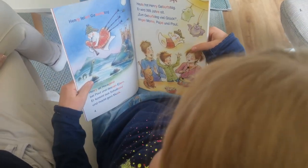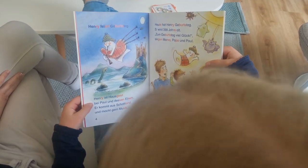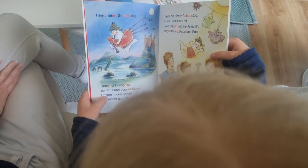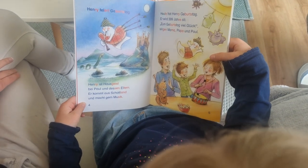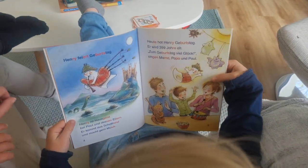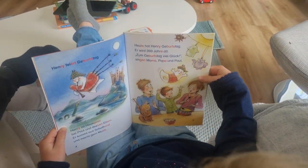Here's how I do it with my daughter. [Reading together in German] "Henry ist Hausgeist" by Paul and his parents. Paul. Er kommt aus Schottland. Henry... Very well.